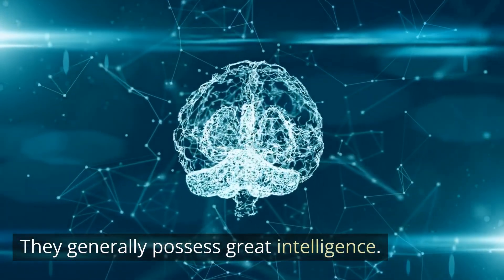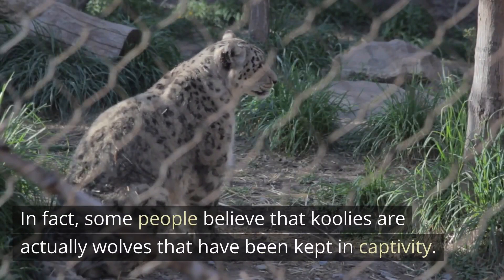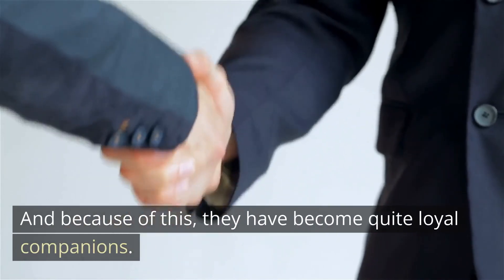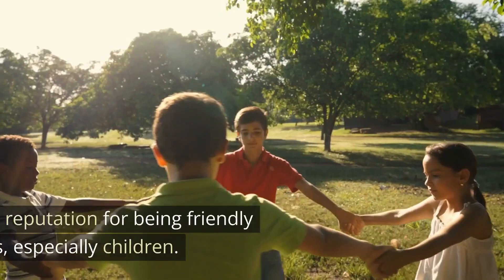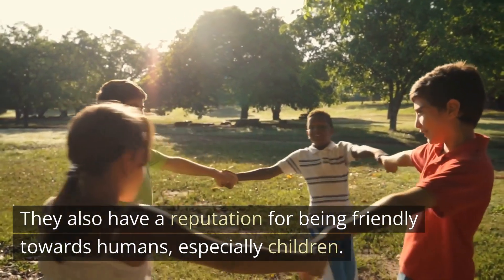They generally possess great intelligence. In fact, some people believe that Cool Eyes are actually wolves that have been kept in captivity. Because of this, they have become quite loyal companions. They also have a reputation for being friendly towards humans, especially children.